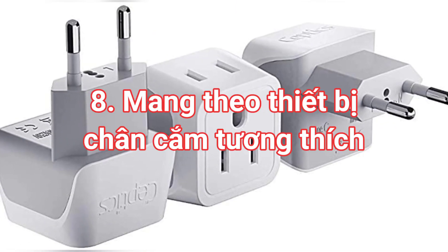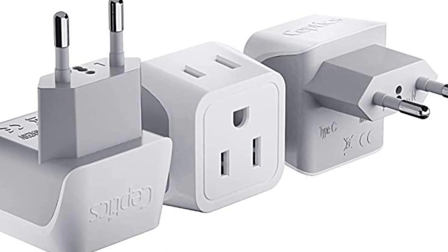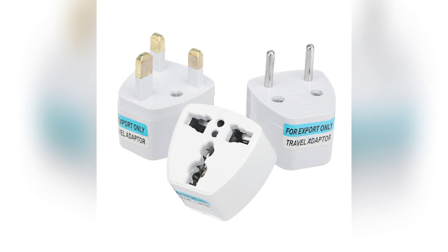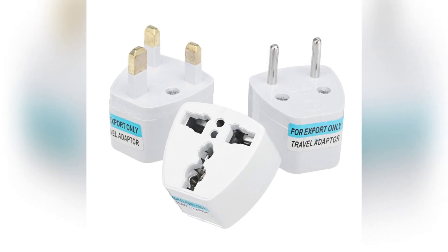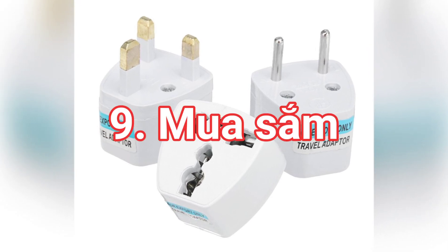Điều thứ 8 là thiết bị chân cắm tương thích. Điều này khá quan trọng nhưng một số bạn hay quên. Ở Hàn Quốc, dùng dòng điện cũng như Việt Nam là 220V, nhưng một số nơi dùng ổ cắm ba chân, nên bạn lưu ý mua một cái adapter để có thể dễ dàng thích ứng với mọi hoàn cảnh.